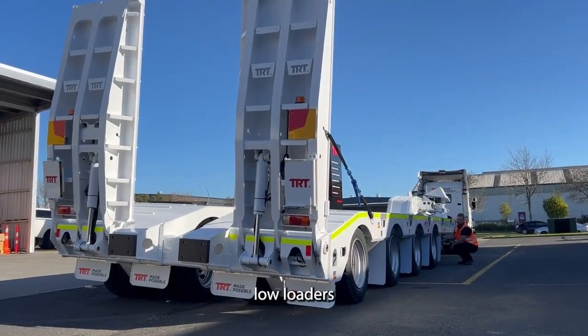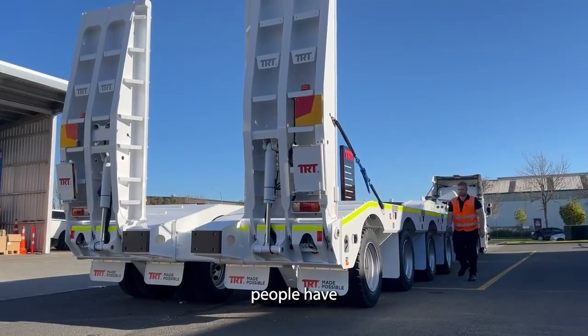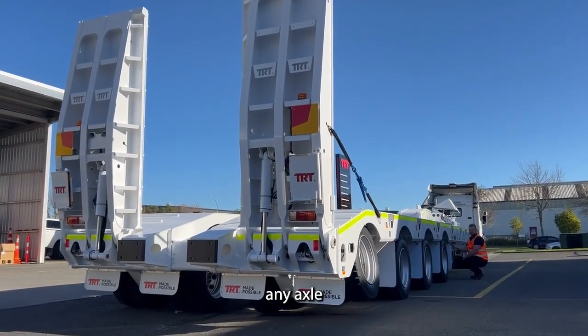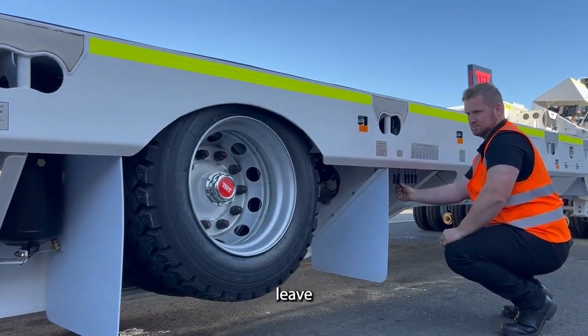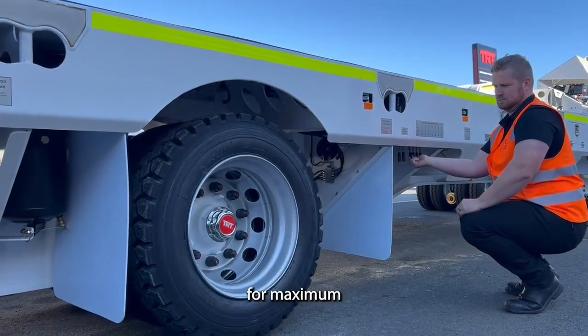Like all our low loaders built with hydraulic suspension, this one's no different. She's double acting so people have the ability to lower the trailer down and individually lock off any axle they want before returning to ride height, or alternatively they can lock off all the axles they do not wish to lift, leave the axle they do want to lift unlocked, and they can actually power it up for maximum ground clearance.